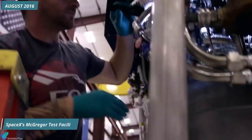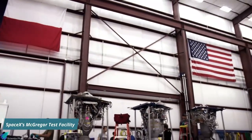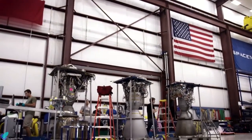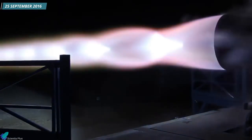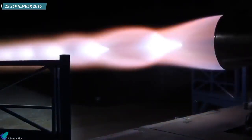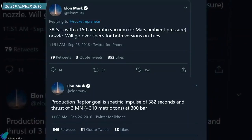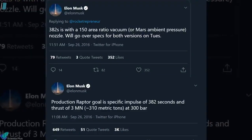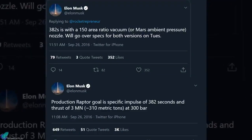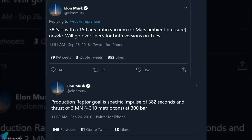The prototype Raptor reached SpaceX's McGregor rocket engine test facility in Texas in August 2016. The first test firing of Raptor was performed on 25th September of the same year. The next day, Musk revealed that their target performance for the Raptor vacuum version was a specific impulse of 382 seconds, with a 3 MN thrust and a chamber pressure of 300 bar.